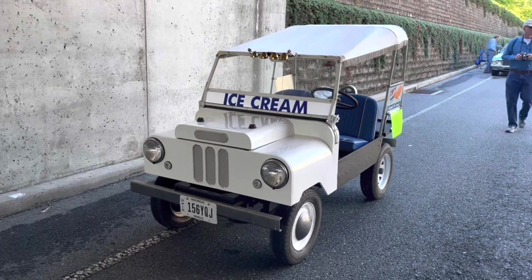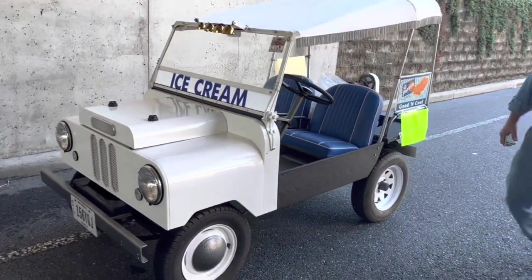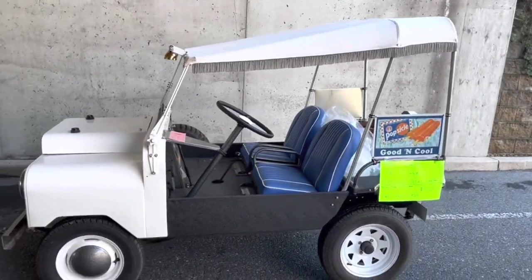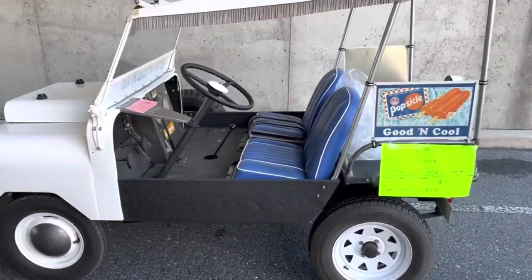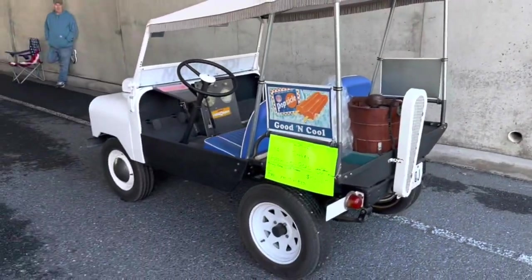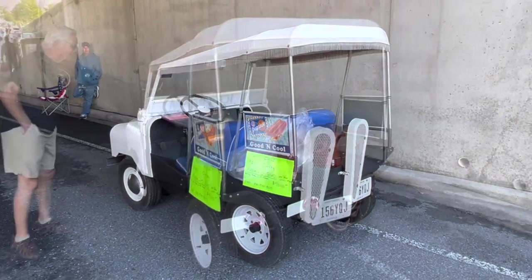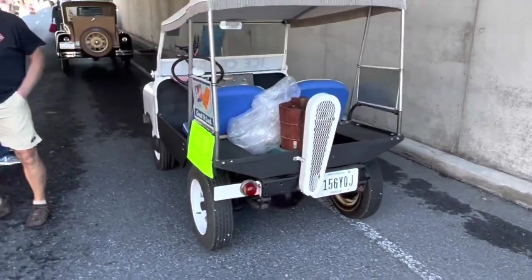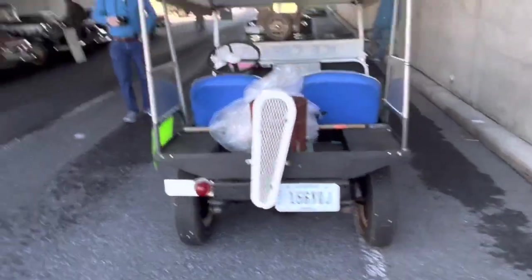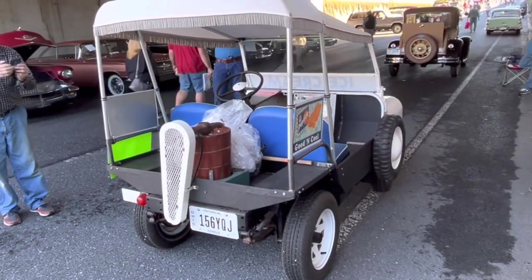Here's a 1951 Crosley Farm-O-Road. This is an interesting car — it's sort of Jeep-like, but also designed to run farm implements also sold through Crosley. You can get optional PTOs on both the front and back so you could do farming and also take it to town. This particular one has a PTO and they're using it to run a little ice cream maker in the back, which is kind of cute. It's a neat little thing for only $7,000.